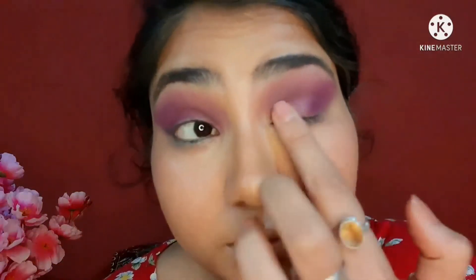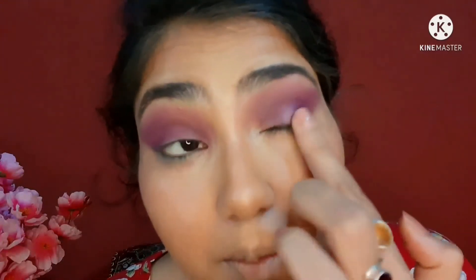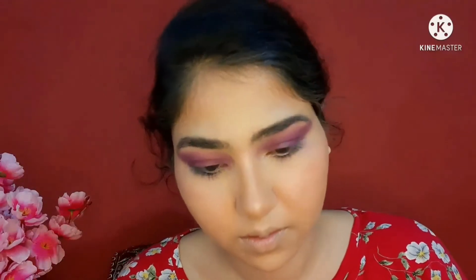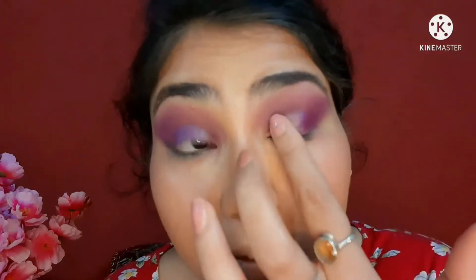I've done my other eye as well. Now I'm using this NYBae single shadow — I don't remember the shade number but I'll mention it — it's a beautiful purple shimmery shade. That's why I did the purple matte crease, because I wanted to use this shimmery shade. With a dry finger the shade was not looking that beaming, so I wet my finger — and now can you see? It instantly looks so metallic. Once the setting spray evaporates, this will look really beautiful. The pigmentation with a wet finger was about ten times better.